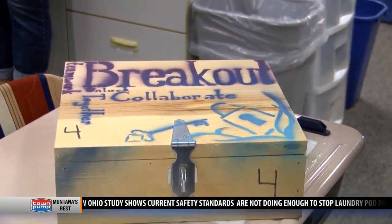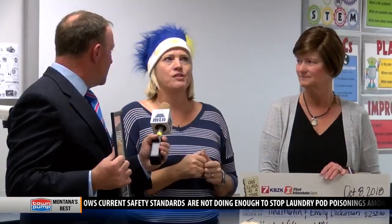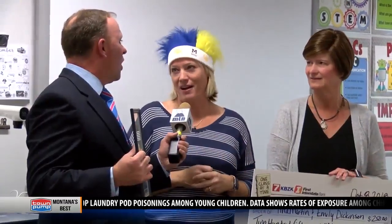What is an escape box? The escape box contains clues — the students have to go around the classroom, find things, and work together as a team to solve problems. Our last one was factors and multiples, so they had to know what factors and multiples were in order to solve the problems and get the code to get out of the box.